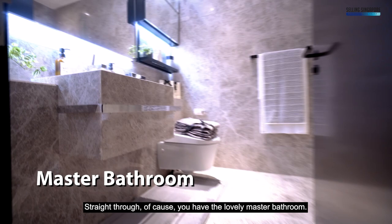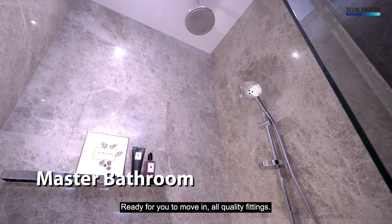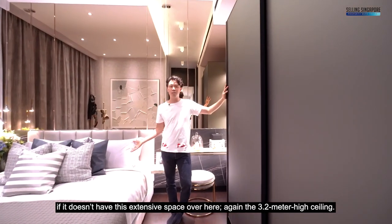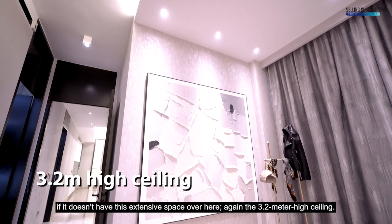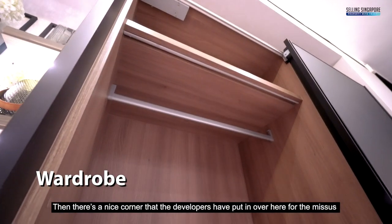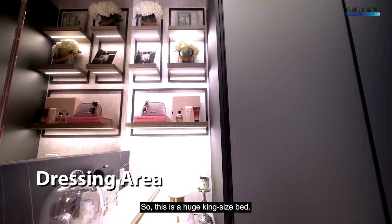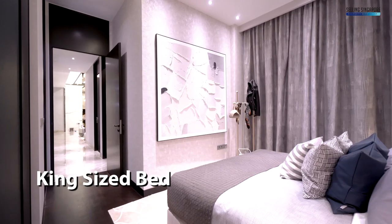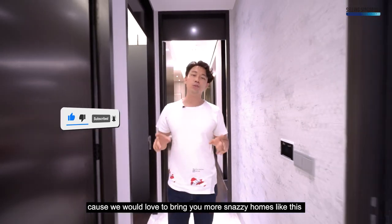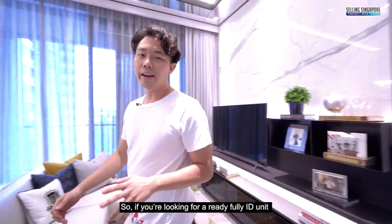Let's check out the master bedroom. Straight through, you have the lovely master bathroom — check out the handles and finishings, really sublime quality fittings, ready for you to move in. The master wouldn't be called the master without extensive space — again the 3.2-meter high ceiling, with massive two-door wardrobes and a nice corner the developers have created for the lady of the house as a small dressing area. It fits a huge king-size bed. If you've been enjoying this home tour, smash that like button and subscribe to our channel!